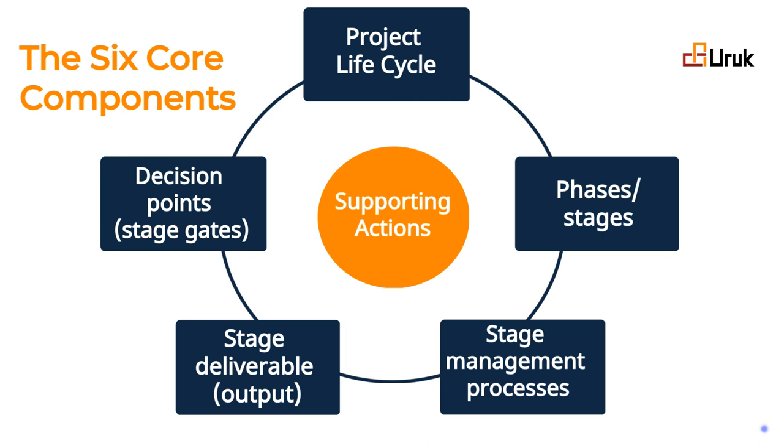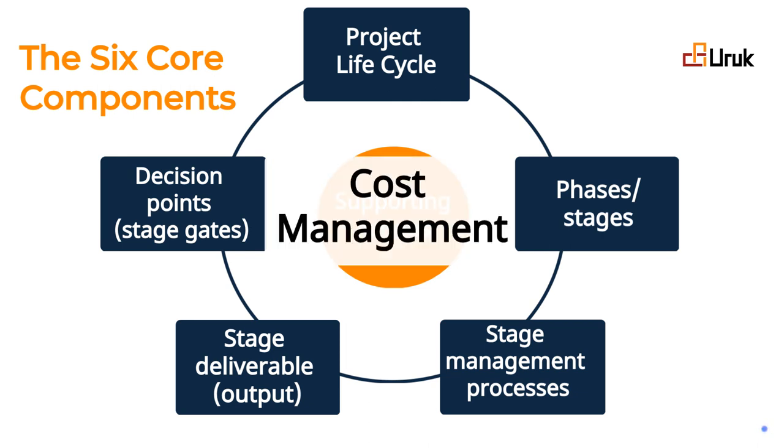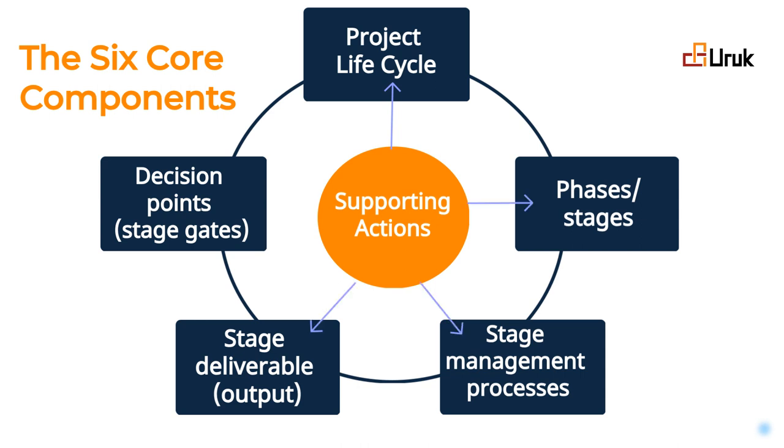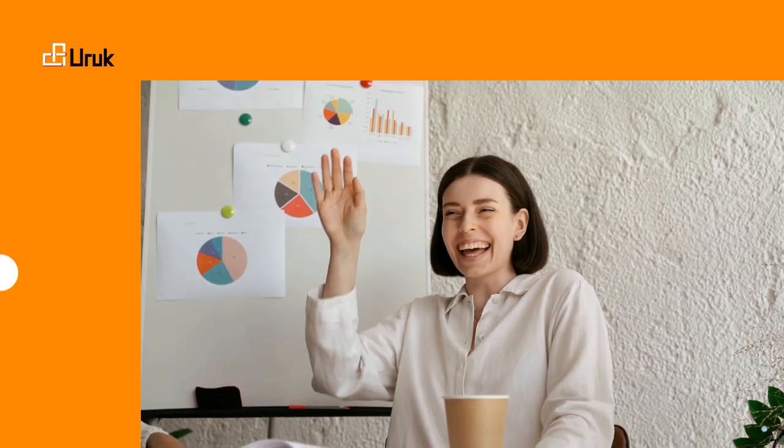Whether it is cost management, risk assessment, or quality control, supporting actions touch every aspect of the project, guiding decision-making and ensuring success.